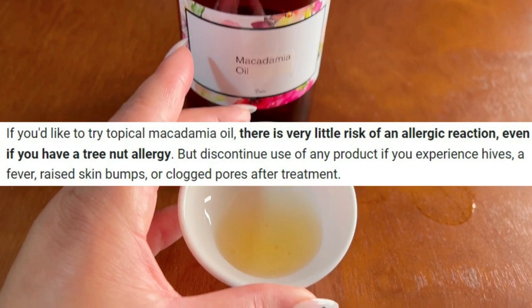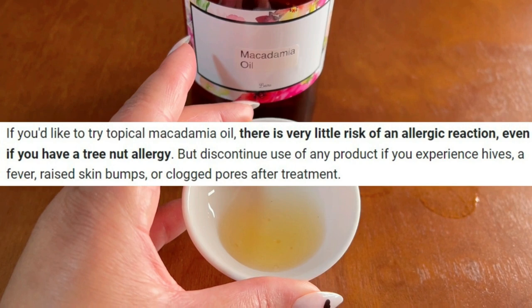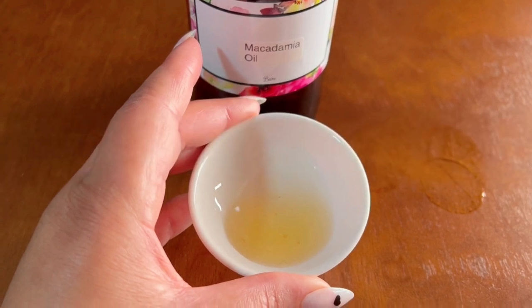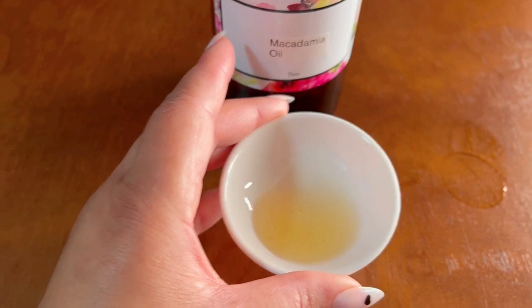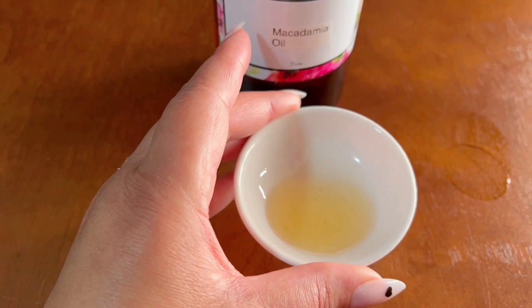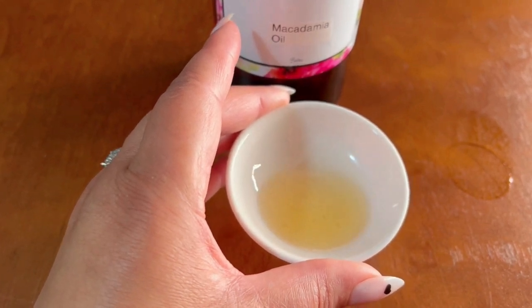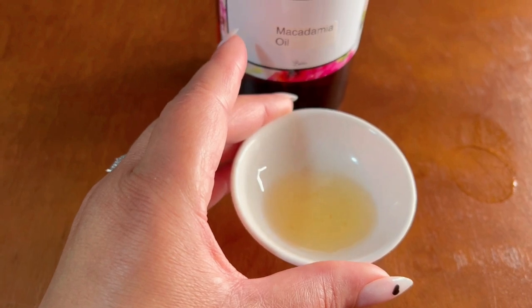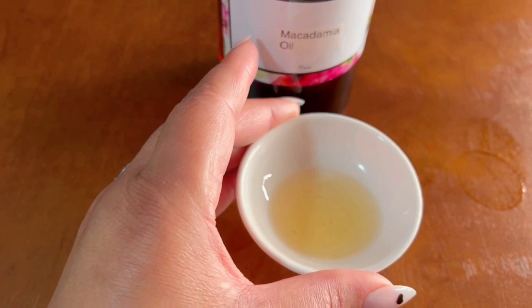Always patch test and be certain. Macadamia oil is a great oil overall. Its phenolic compounds give macadamia nut oil its antibacterial and antifungal properties. This not only makes it essential for a healthy skincare regimen, but also drastically increases the shelf life of this particular oil, making it the perfect base ingredient for many skincare products.